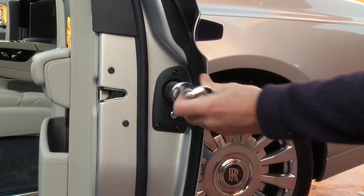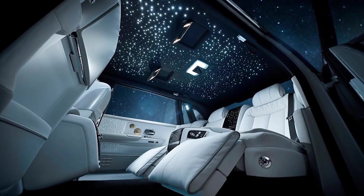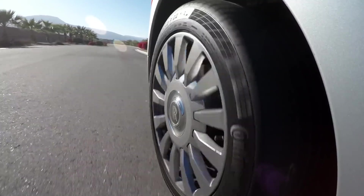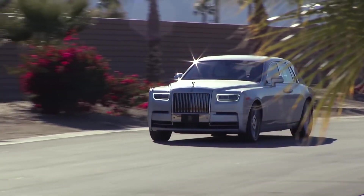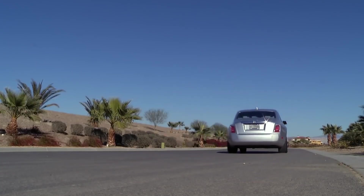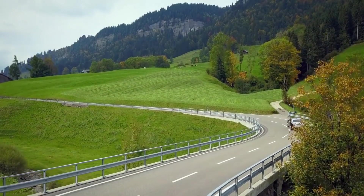Dripping with tech inside and out, the latest Phantom is the smartest yet and makes every moment with the car an absolute pleasure. In the back seats, you have reclining leather seats, touchscreen displays, and the famous celestial lit roof. The ride is even more silent than ever before, thanks to upgraded sound deadening in the side panels and the development of special foam core tires. The huge 6.75-litre V12 produces 536 brake horsepower and can get the Phantom to 60 miles per hour in just 5.3 seconds, keeping on pulling to its limited top speed of a respectable 155 miles per hour.